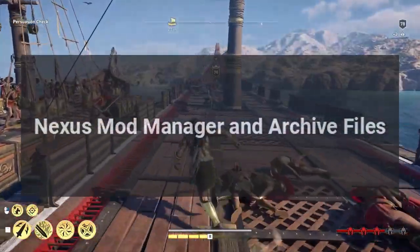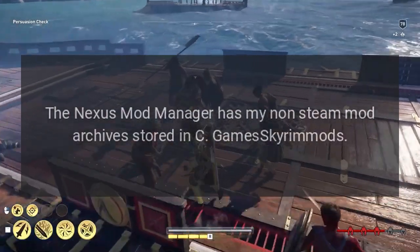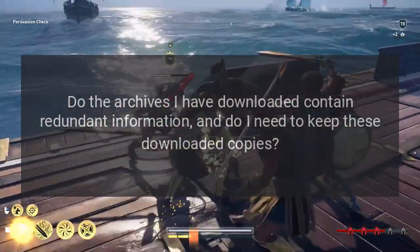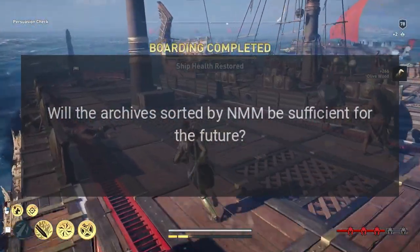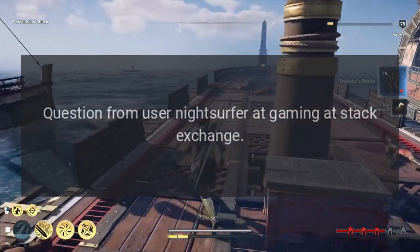Nexus Mod Manager and Archive Files. The Nexus Mod Manager has my non-steam mod archives stored in Seagames Skyrimods. Do the archives I have downloaded contain redundant information and do I need to keep these downloaded copies? Will the archives sorted by NMM be sufficient for the future? Question from user NightSurfer at Gaming at StackExchange.